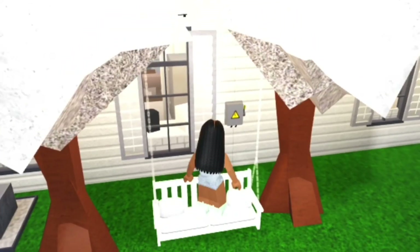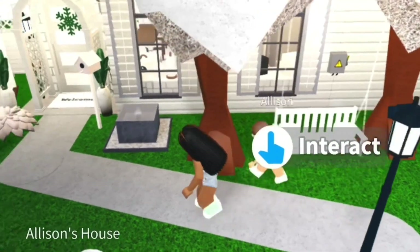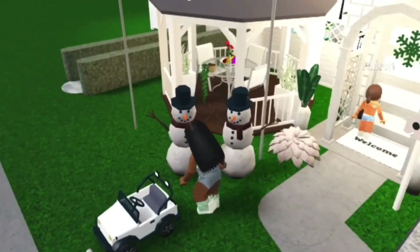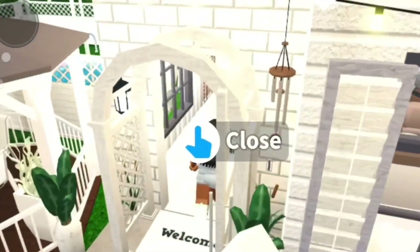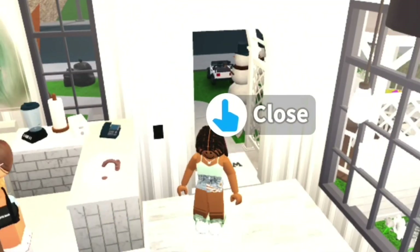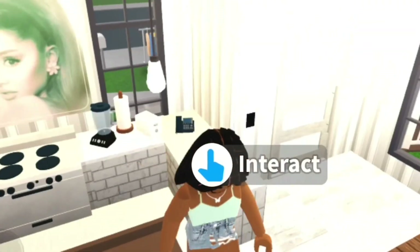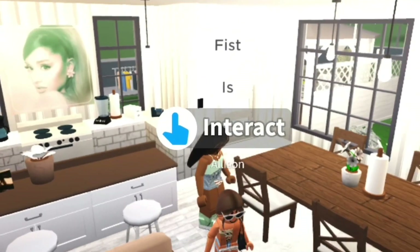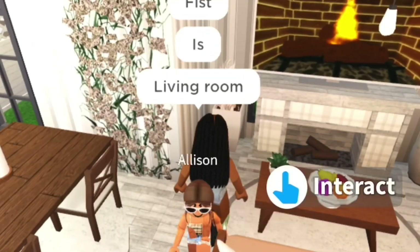Over here, this is the front porch. This is a chair you can sit on. By the way, I forgot to tell you guys that you can use these house ideas — these two house ideas that we're going to show you. You guys can use them, but just give credit, please.